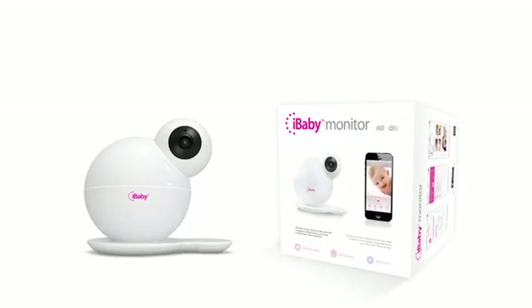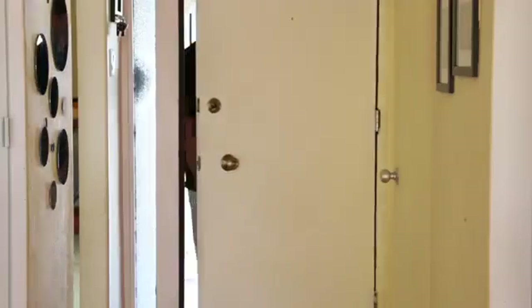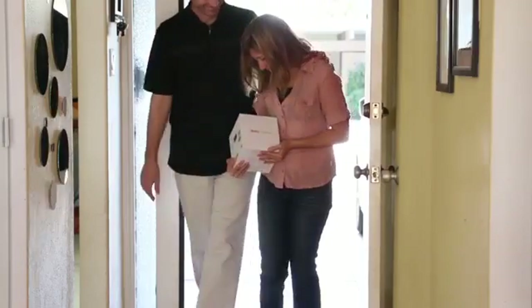Meet iBaby Monitor M6, your new best friend disguised as a baby monitor. It is here to give you all the help you need, and most importantly, a peace of mind.